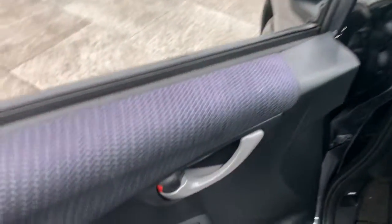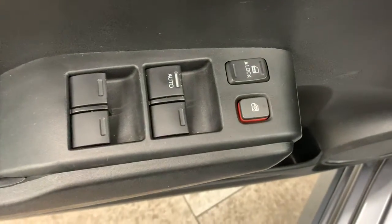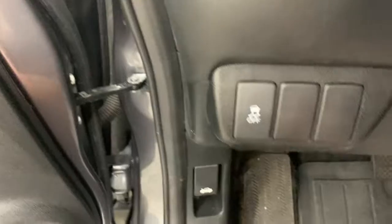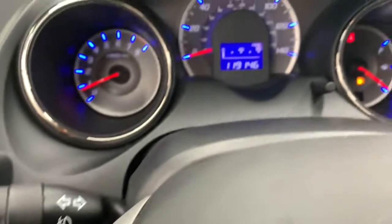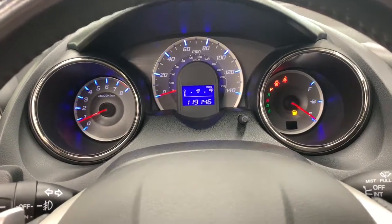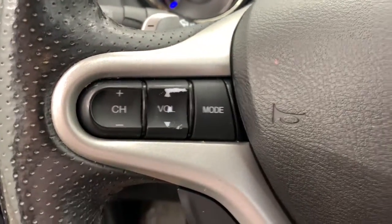The following are some of this vehicle's highlighted options: keyless entry, navigation system, fog lamps, steering wheel audio controls, aluminum wheels, Bluetooth connection, stability control, rear spoiler, leather steering wheel, and pass-through rear seat.